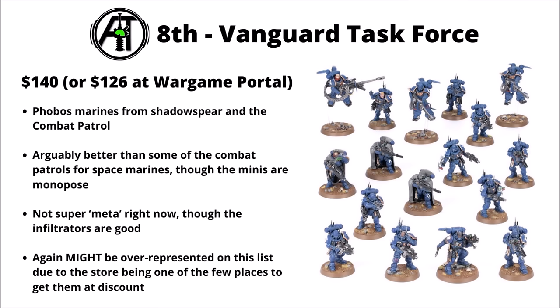In 8th, it's more Space Marines with the Vanguard Task Force for the Phobos Marines, $140 or $126 at Wargame Portal. These were originally in the Shadow Spear box set and then later in the Combat Patrol alongside an Impulsor. Since that time they lost the Impulsor and were relisted as a direct-only deal. Compared with other Space Marine Combat Patrols, they still hold their own with quite a lot of nice miniatures, though the downside is they're monoposed. Most of their units aren't super meta right now, though Infiltrators are very good. This might also be a bit over-represented here due to being an online-only item.